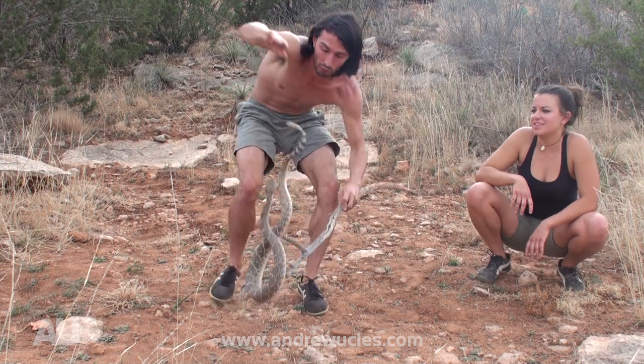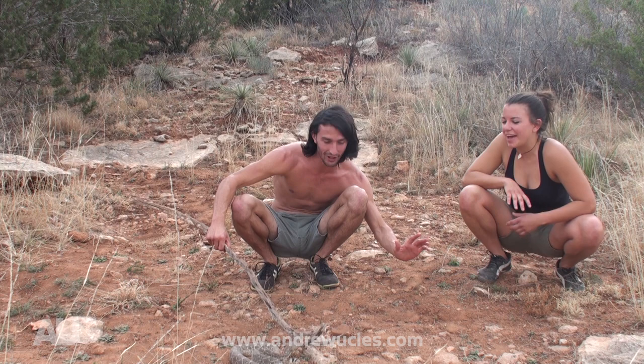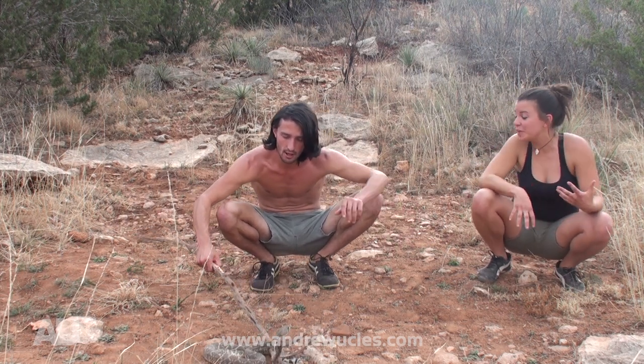Their primary defense is the rattle. He doesn't want to bite you, but he's letting you know that he's there, and if you come any closer, he will put a bite on you.